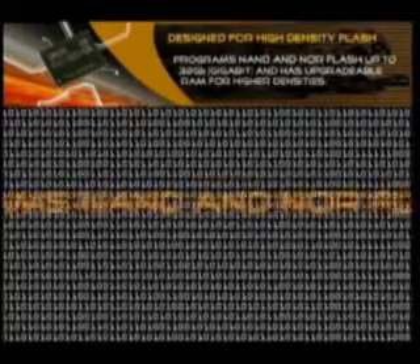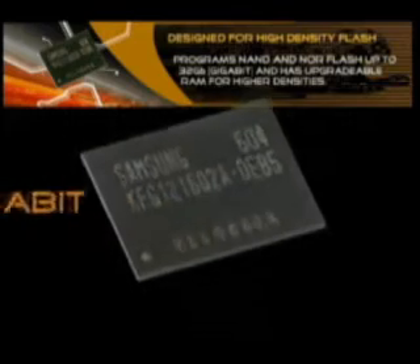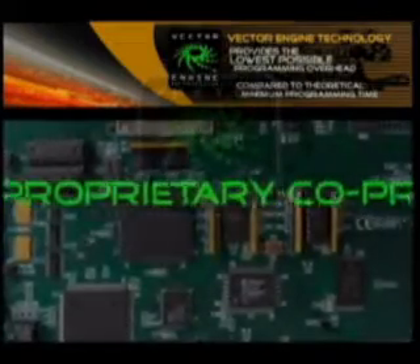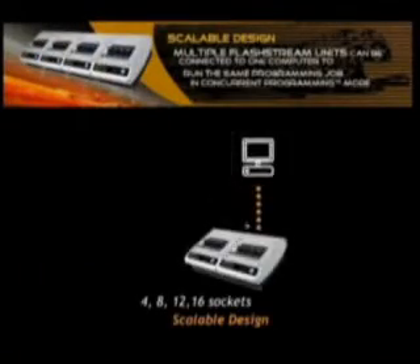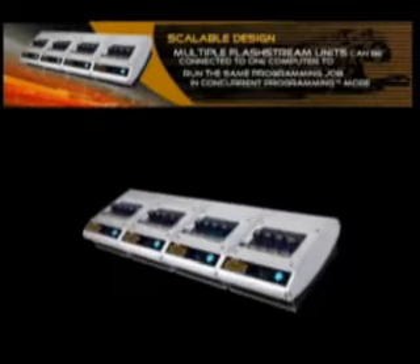Programs NOR and NAND flash devices up to 32 gigabit. The Vector Engine utilizes a proprietary coprocessor design to hardware-accelerate flash memory waveforms. Multiple FlashStream units can be connected to one computer to run the same programming job in concurrent programming mode.